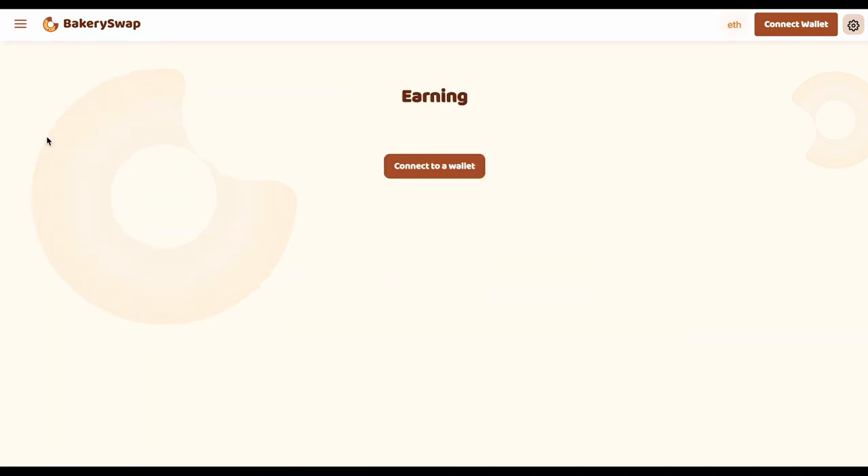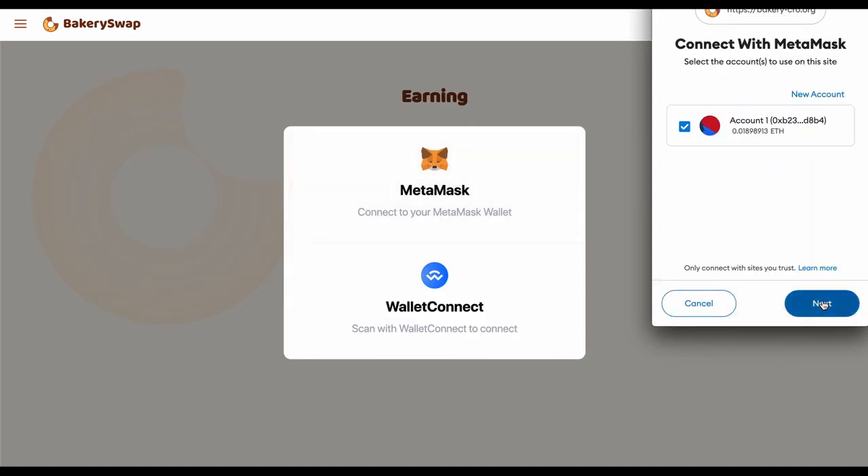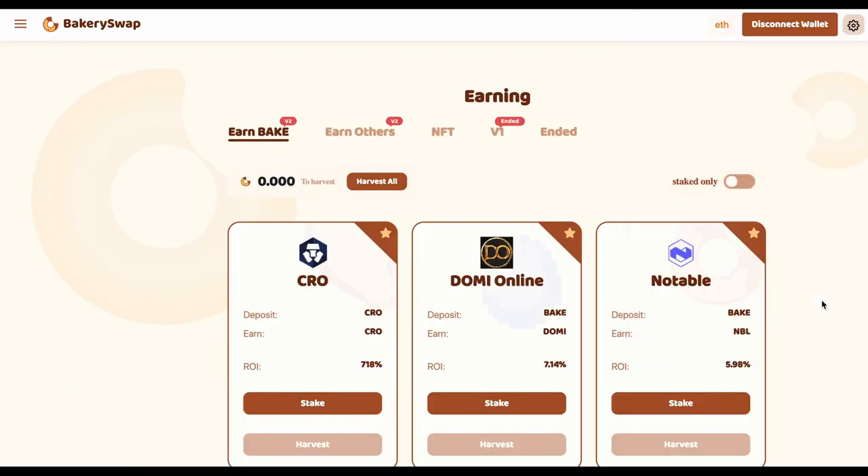Now, go to the Earning tab. The next step is to connect our MetaMask or Trust wallet. This can easily be done by clicking on the Connect Wallet button. Then we click Next, then Connect. After connecting your wallet to the system, we need to open the staking page.